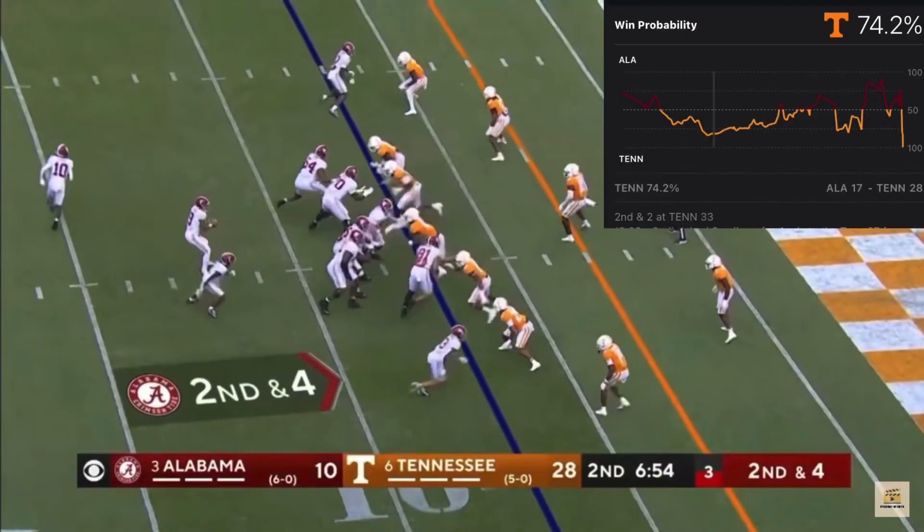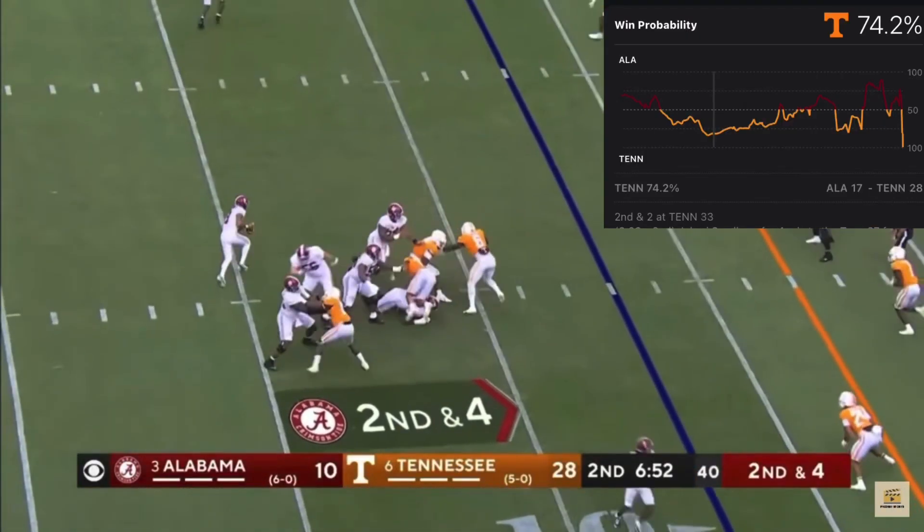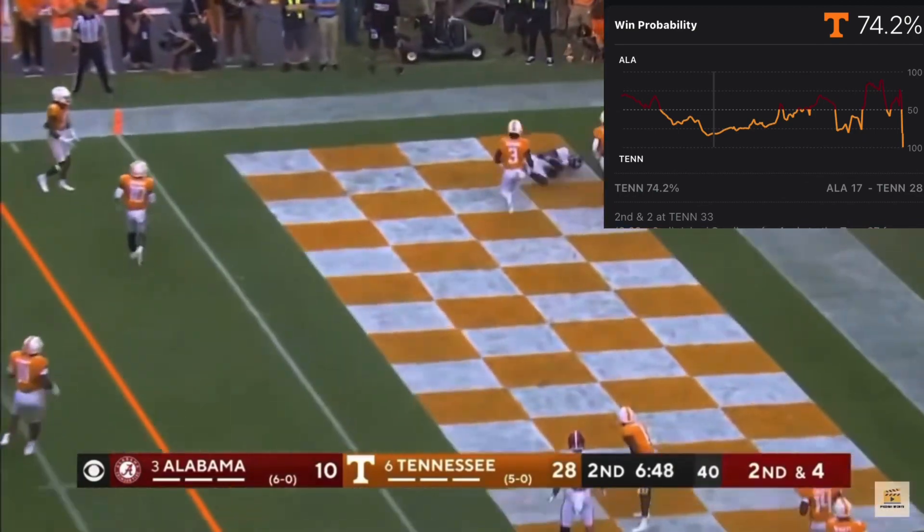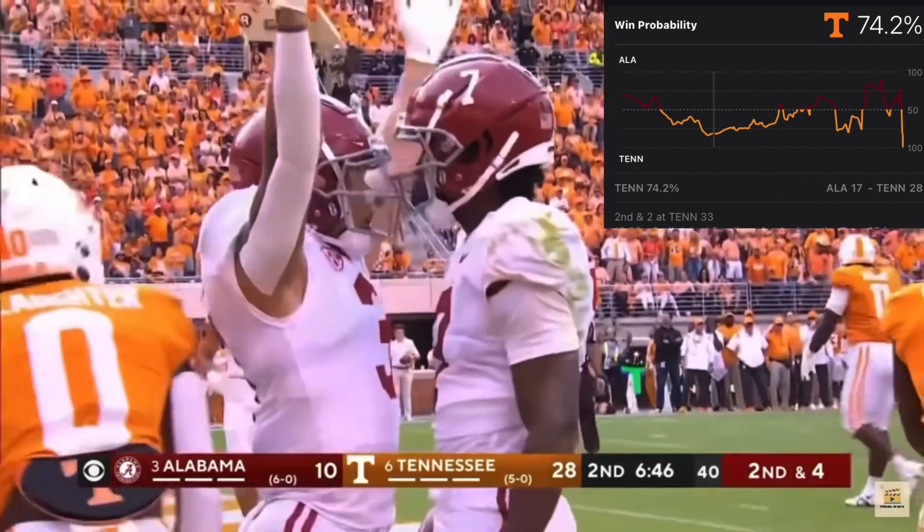JoJo Earl in motion. Young on the run — he hasn't run yet today — side-arms it to the end zone, touchdown to Corey Brooks!